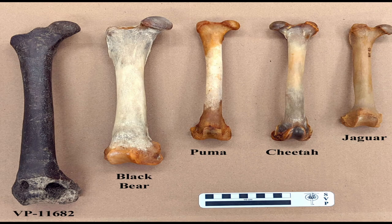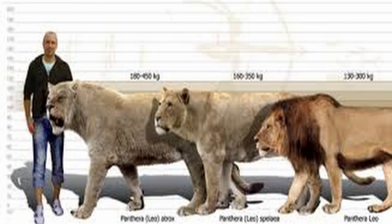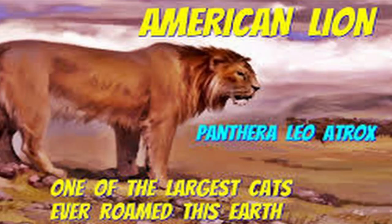The American lion was the largest extinct cat to live in North America during the last Ice Age. Known by its scientific name Panthera atrox, meaning "fearsome panther" in Latin, the species was 25% larger than a present-day African lion, standing at 4 feet tall at the shoulders and measuring 5 to 8 feet in length. American lions weighed between 500 to 800 pounds on average, although some of the biggest may have topped 1,000 pounds.